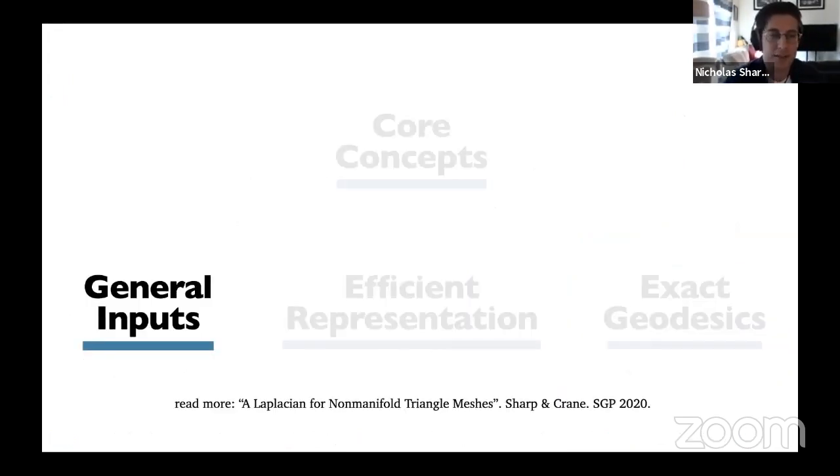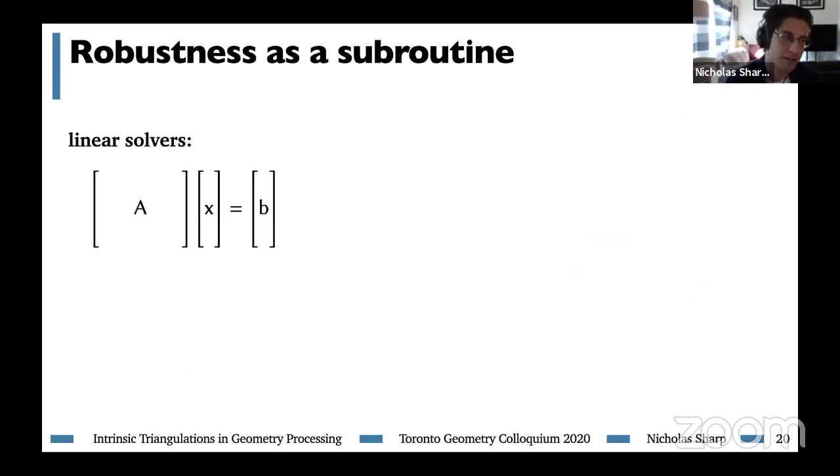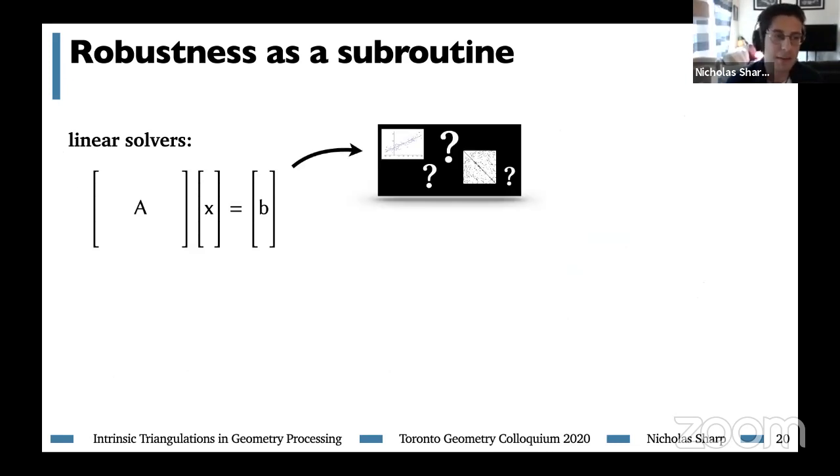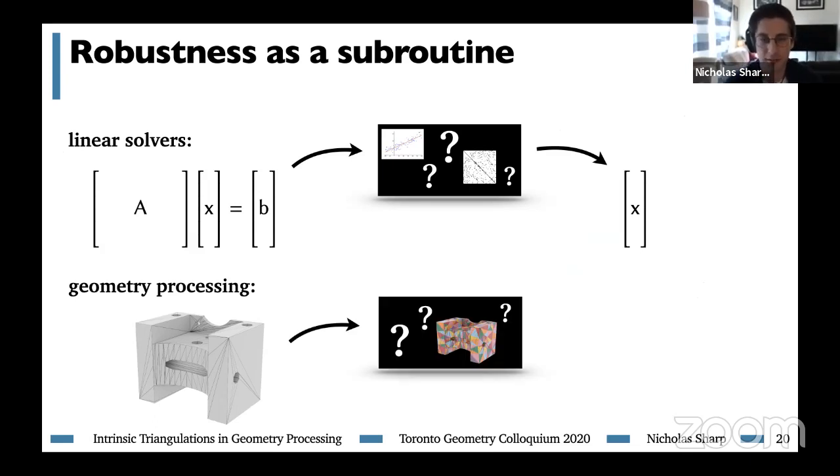Now let's look at some recent research. The first work extends intrinsic triangulations to apply to a more general class of inputs, which appeared at SGP this past summer. The perspective we'll take is robustness as a subroutine — analogous to linear solvers. When you go to solve a sparse linear system in MATLAB or SciPy, it gets pushed through a black box solver doing fancy things, and at the end gives you a high quality solution. Similarly, if you want to solve a PDE on a surface, you should be able to do so efficiently and robustly without worrying about what's happening under the hood. Intrinsic triangulations can serve a core role as one of these tools for providing robustness as a subroutine.